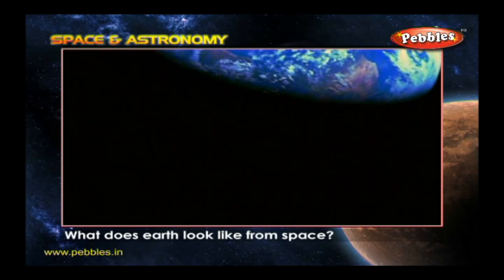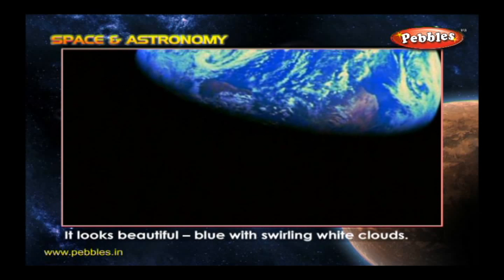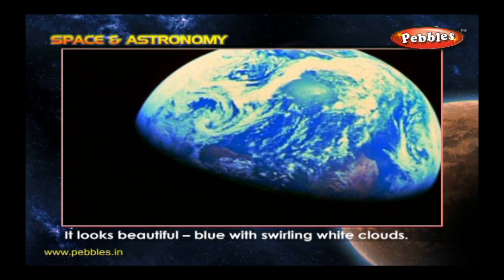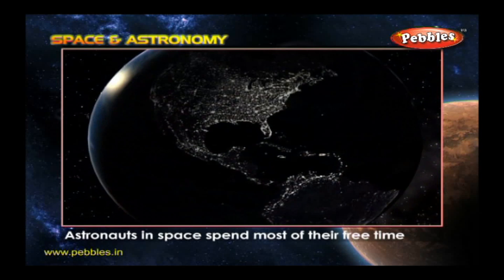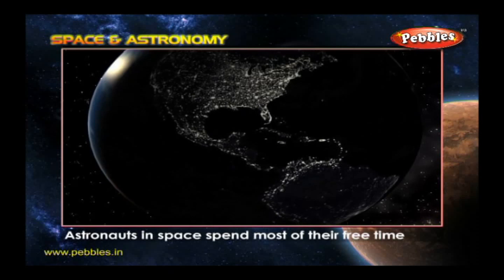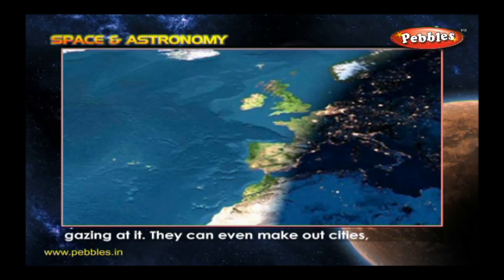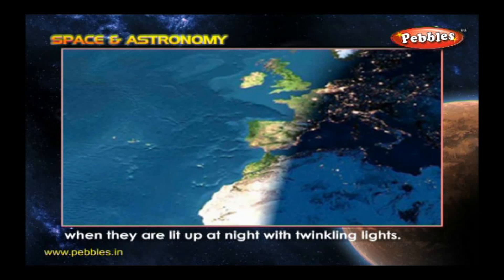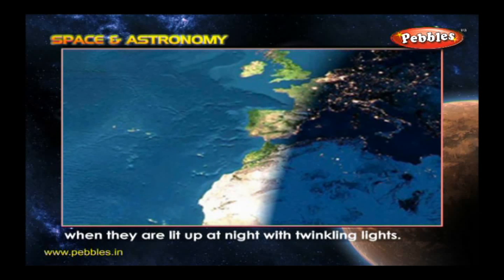What does Earth look like from space? It looks beautiful — blue with swirling white clouds. Astronauts in space spend most of their free time gazing at it. They can even make out cities when they are lit up at night with twinkling lights.